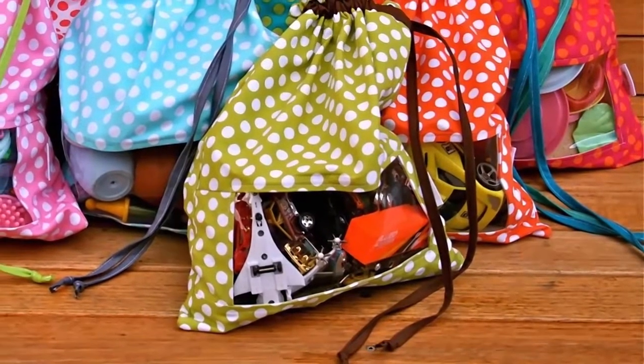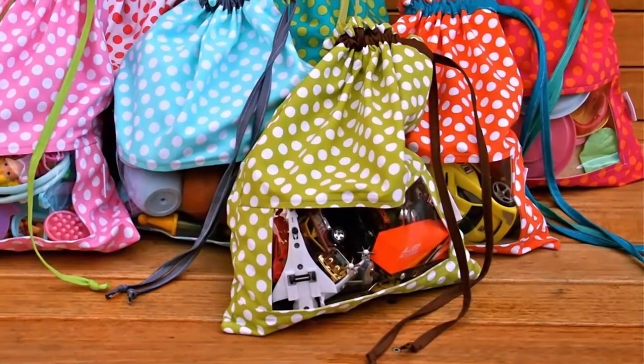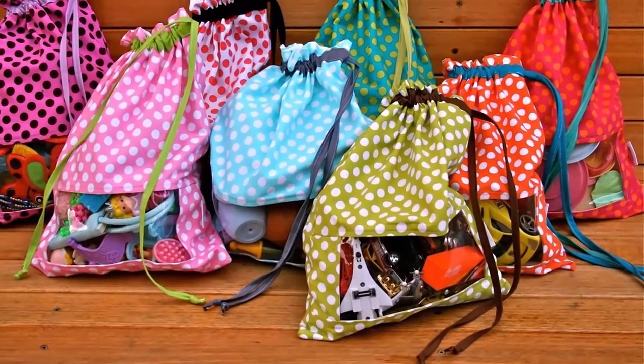Want to take the idea a bit further? Create these as swoop bags, which open out to a large circle for playtime. When it's time to clean up, just put all the toys on the ring, then pull the strings to swoop them up.